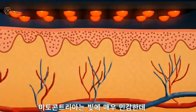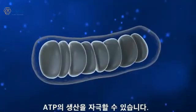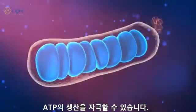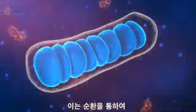Because the mitochondria are very sensitive to light, infrared light therapy can stimulate ATP production in the mitochondria — that is, if the nerves receive glucose and oxygen through increased blood flow to the nerves.